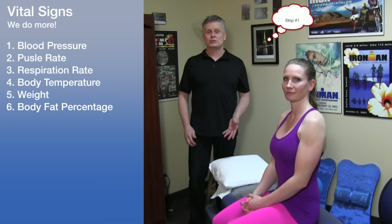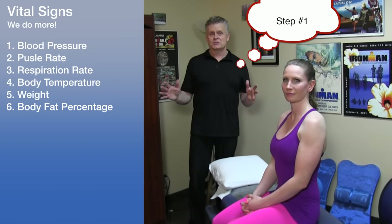One of the first things we're going to do after taking a complete patient history is to go over the critical vitals. So let's do that now.